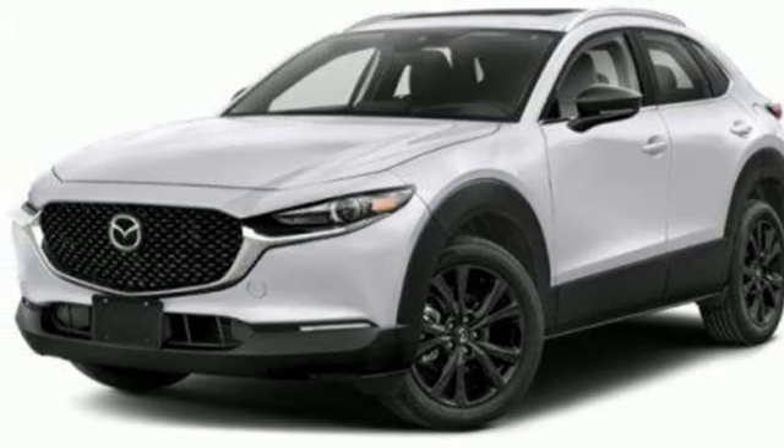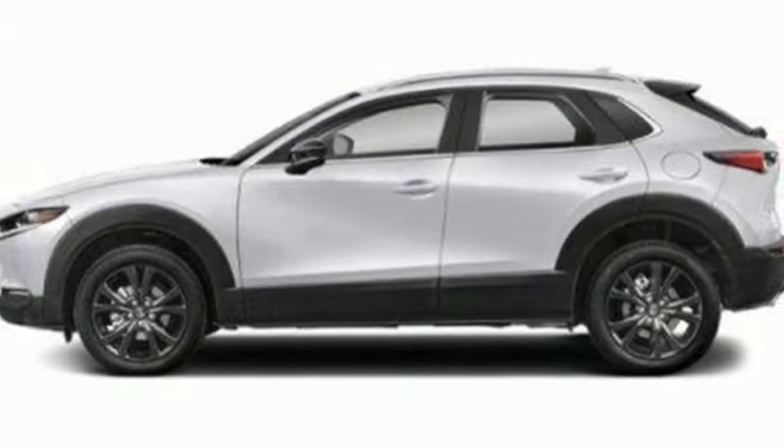It's a new 2023 Mazda CX-30. For all the things that drive you, there's Mazda.